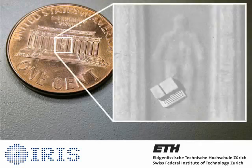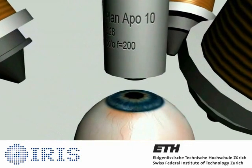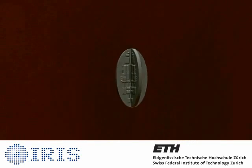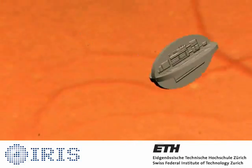Microrobots are robotic agents with principal dimension in the sub-millimeter range. Microrobots have been proposed for numerous applications, ranging from minimally invasive surgery to environmental monitoring. The Institute of Robotics and Intelligent Systems researches microrobotic technology for application in the biomedical field.